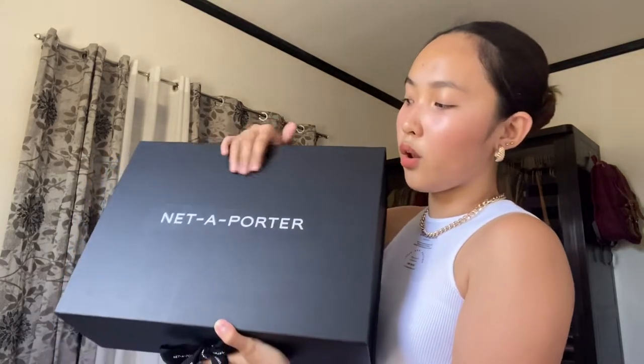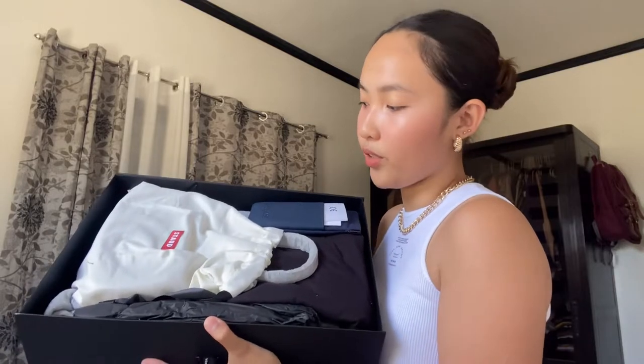As you guys can see, here is their logo in front. And then for the ribbon, the brand name is on it too. So now let's open the box — it's quite heavy. Ta-da! So here is everything that Net-A-Porter sent to me. As you guys can see, the box is full. So let's start now.